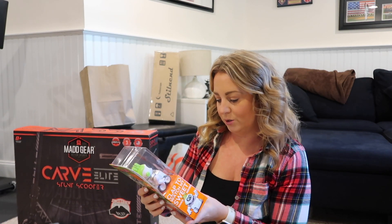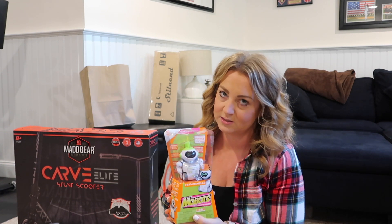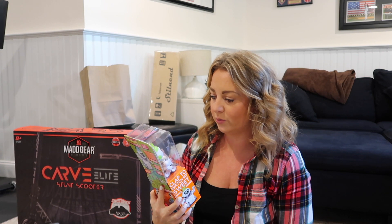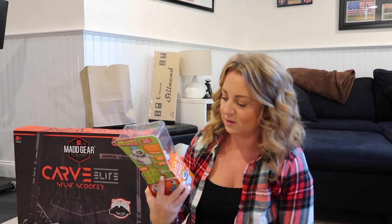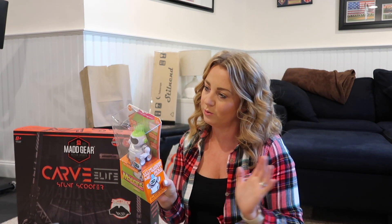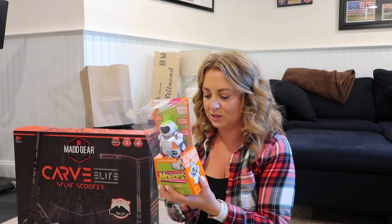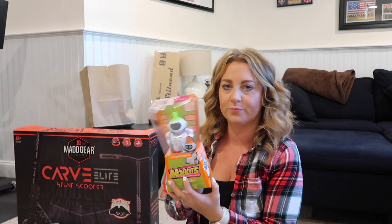I got him a little robot — it's a voice-changing sidekick. He loves these and always picks them out. It does voice-changing things, it claps, you can talk into it, pose its arms, change the voice, change the speed — it does all different stuff. He's actually pretty cool.